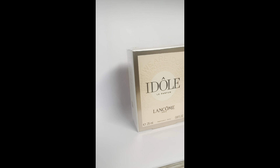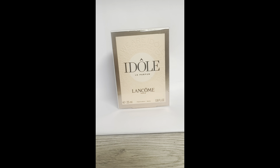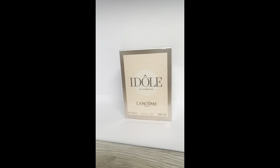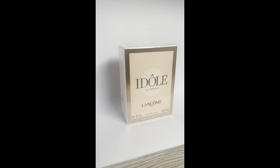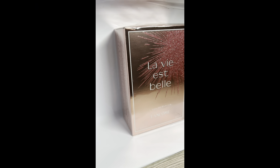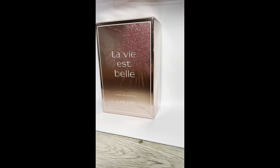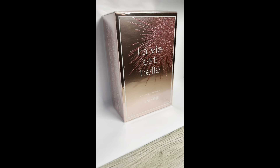This is Idôle by Lancôme — one of two Lancôme perfumes I received. This one wasn't quite to my taste; I couldn't really grasp what I was smelling, so I gifted it to my mother and she completely loved it. The second Lancôme fragrance is sweeter — I do like this one. It could be nice to layer with something a bit more woody.